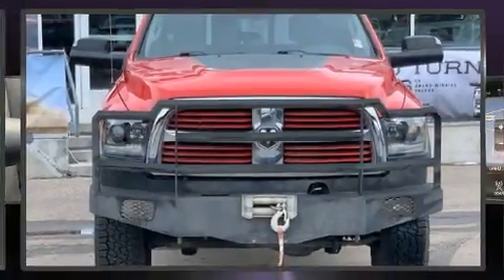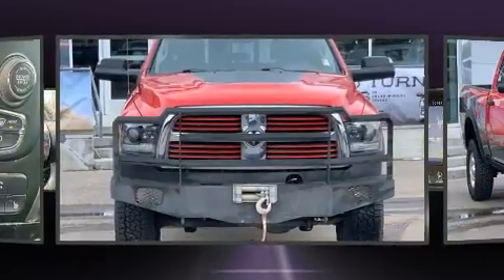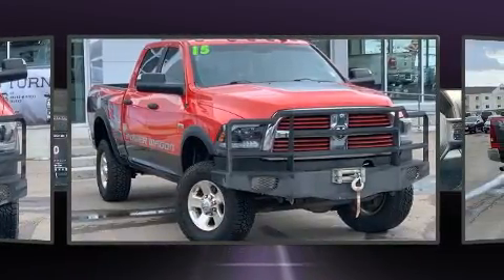Come test drive this 2015 Ram 2500. It features an automatic transmission, four-wheel drive, and a powerful eight-cylinder engine.